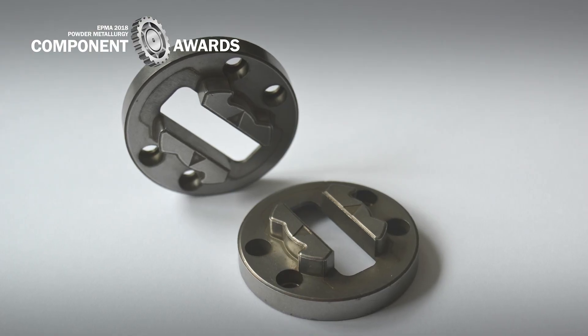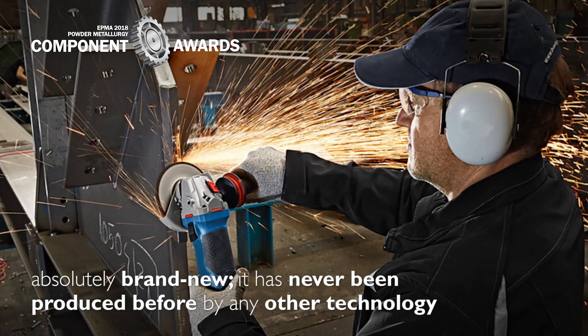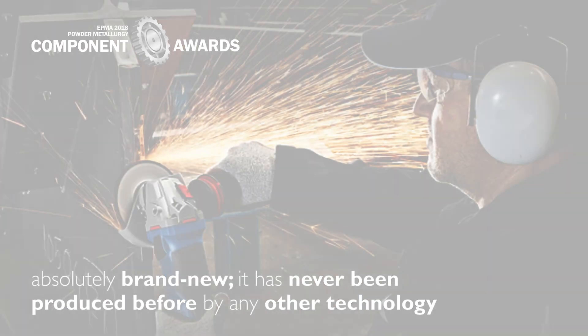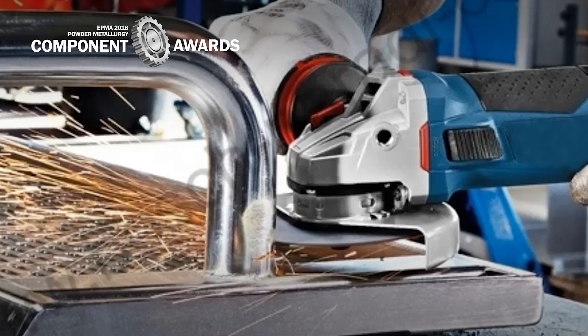The Driving Flange was designed in cooperation with one of the leading power tools producers. The part is absolutely brand new — it has never been produced before by any other technology. The original conception, including prototypes, was designed for CNC machining from conventional bars.